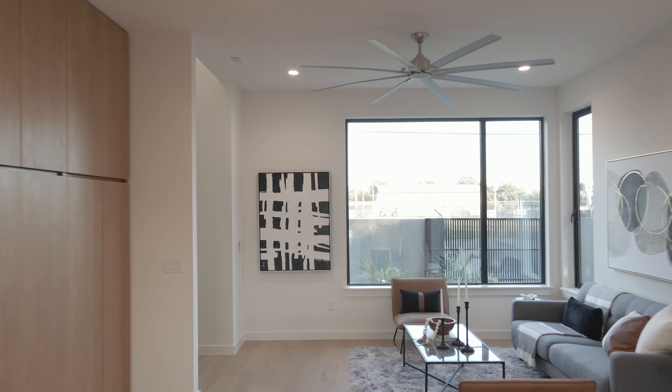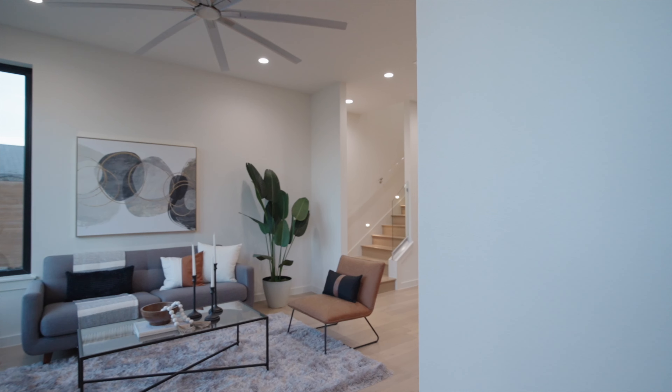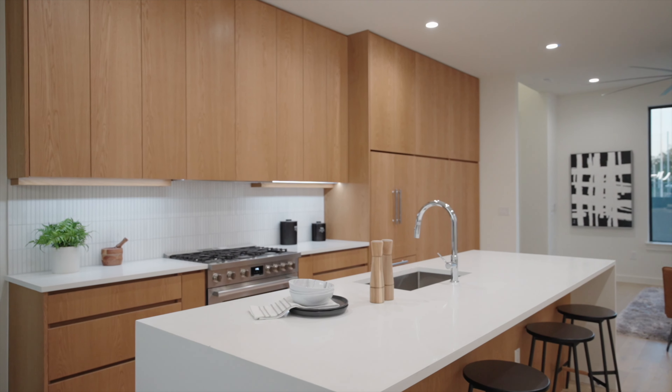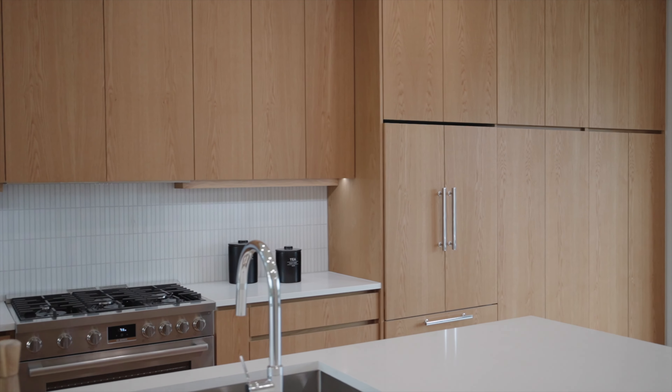738 features large windows, tall ceilings, and over 2,200 square feet of living space covered in beautiful wood flooring. Step into the kitchen — we have this large kitchen island with enough room to gather the whole family around. What a statement it makes when you run this custom kitchen cabinetry all the way up to the ceiling.